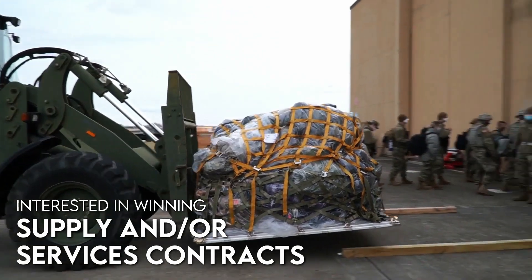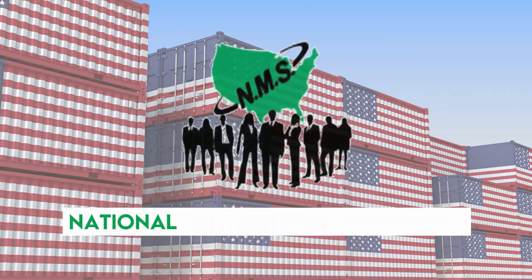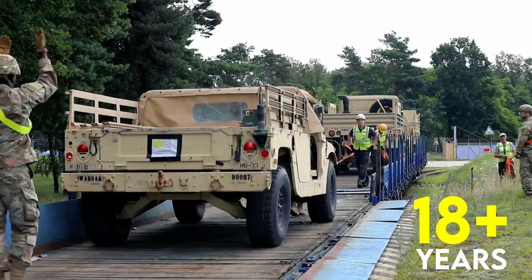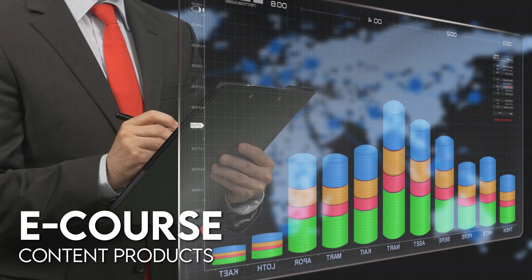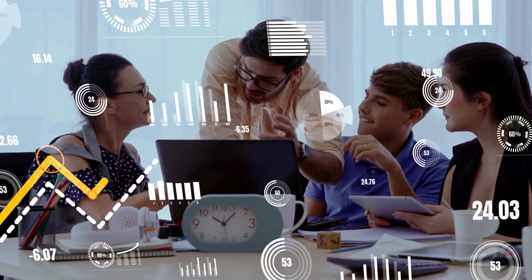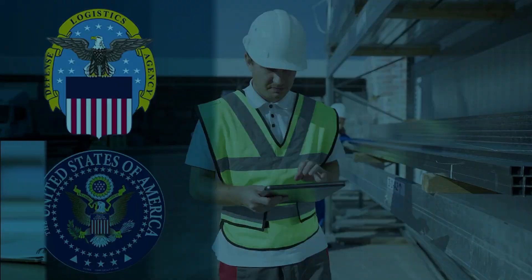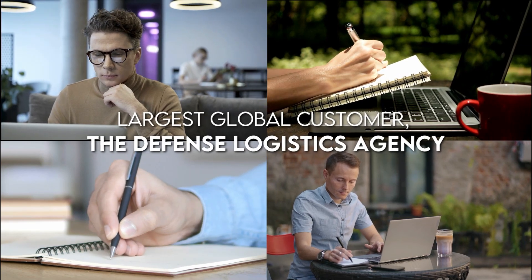NMS eLearning Systems provides business consulting and training solutions to clients interested in winning supply and/or services contracts with the Defense Logistics Agency — the DLA — and/or with the U.S. Federal Government. Our parent company, National Materials Supply Company, LLC, has been successfully contracting with the DLA for the past 18-plus years, and we are poised to provide end-to-end B2B consulting services and eCourse content products to empower our clients with effective strategies and repeatable contracting solutions.